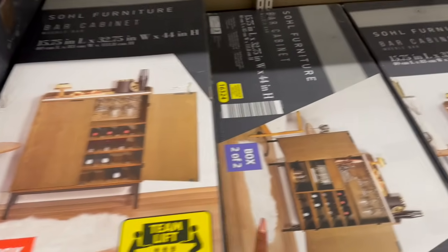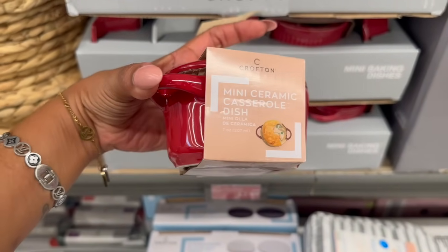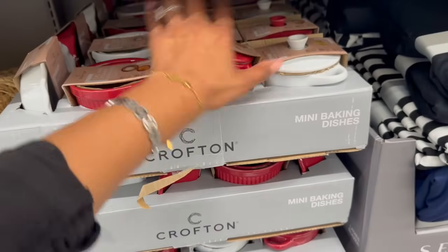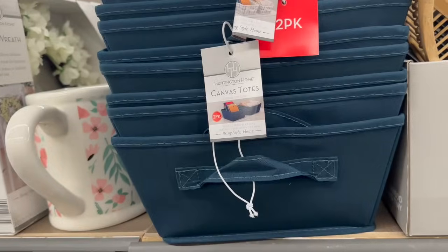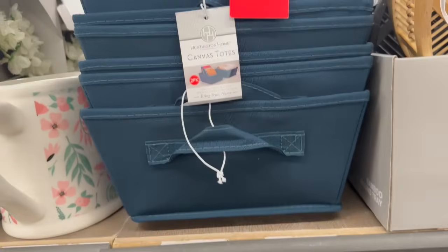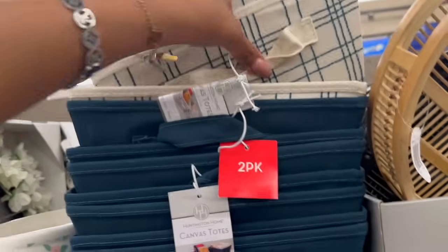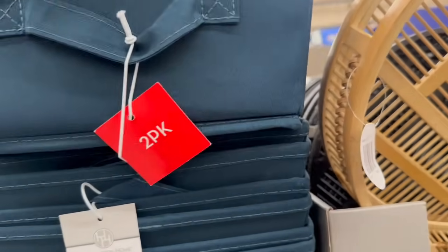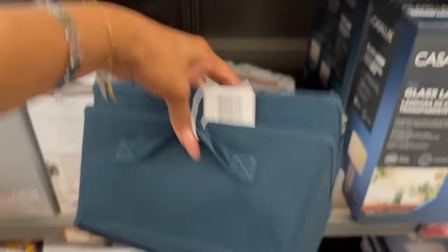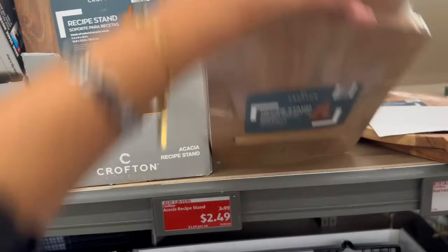They do have the Crofton mini baking dishes — the mini casual dish — on price drop for $2.99, in burgundy and white. They also have a two-pack of totes for $3.49 — I really like the blue one. They have it in dark forest green too. For $3.49 you get two, so you can make two gifts out of them. The acacia recipe stands by Crofton have been dropped again to $2.49 — perfect for the holidays if you do a lot of baking.